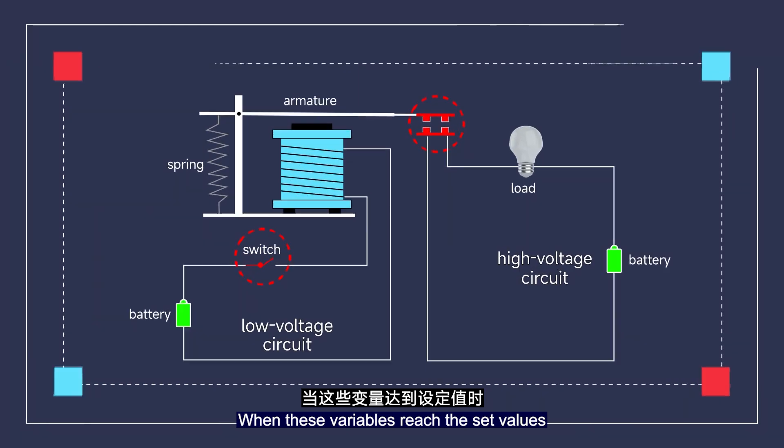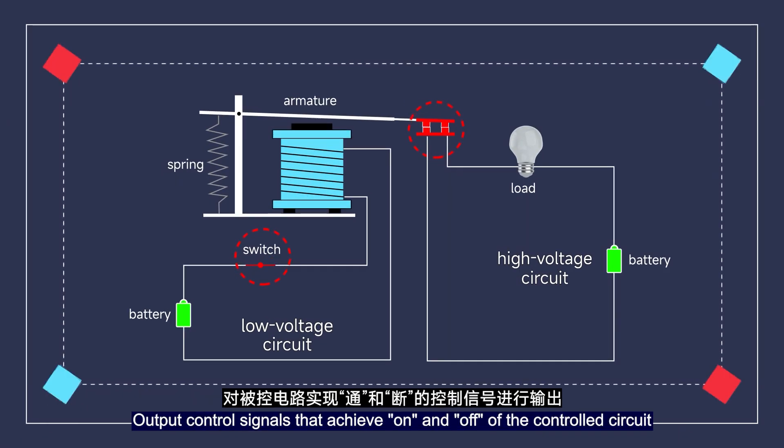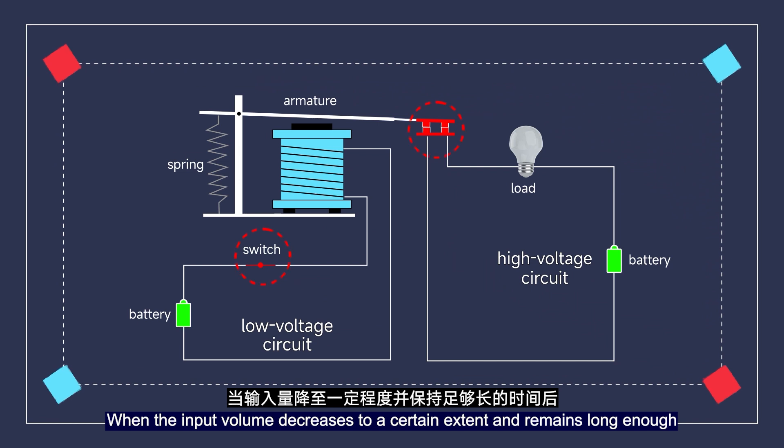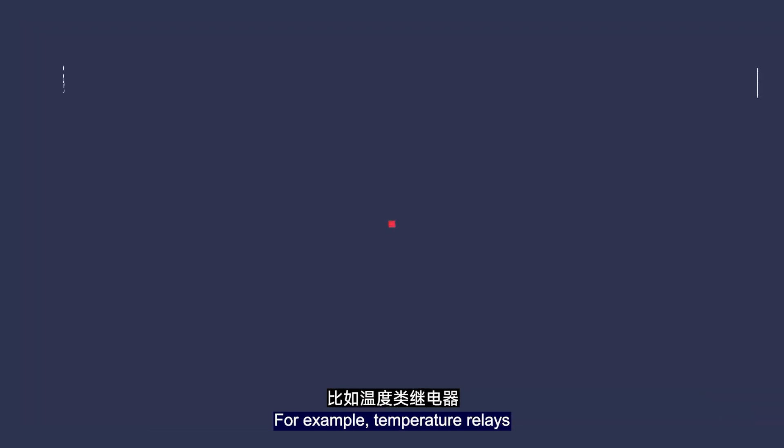When these variables reach the set values, the relay outputs control signals that achieve switching on and off of the controller circuit. When the input value decreases to a certain extent and remains so long enough, it restores to the initial state again.